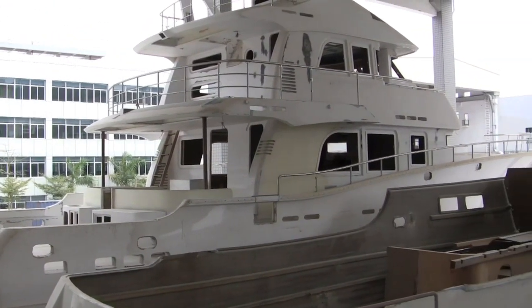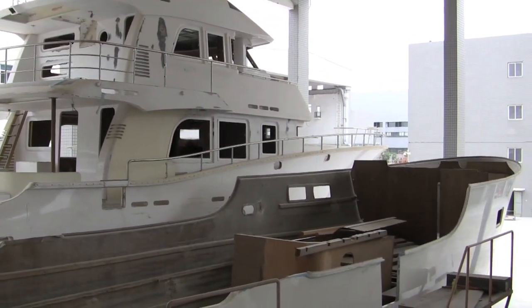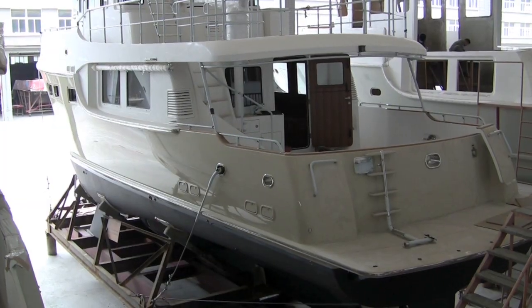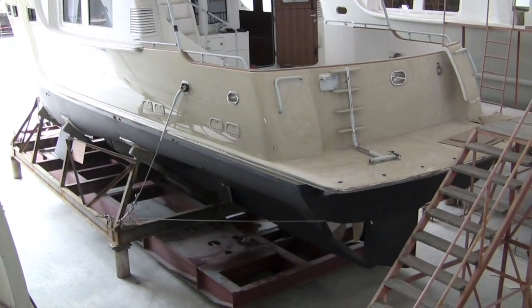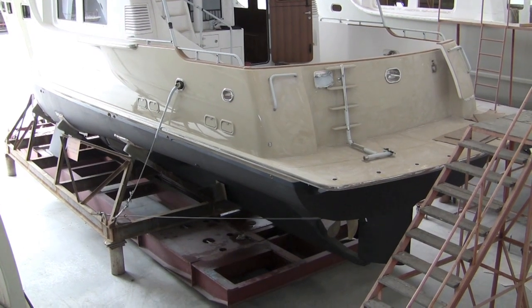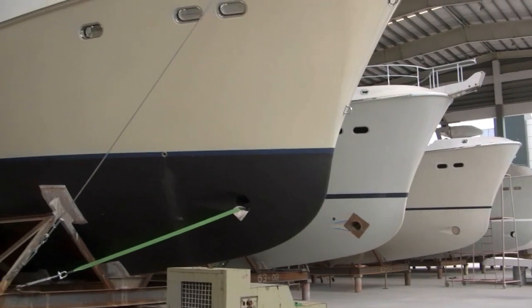Here again are some shots taken in the outdoor bay of Nordhavns from 75 right down to the 40-footer. This is a new 60 that is just being detailed and will be loaded aboard ship as soon as the workers return from their Chinese New Year holiday.